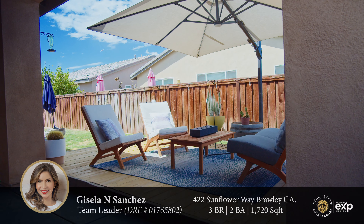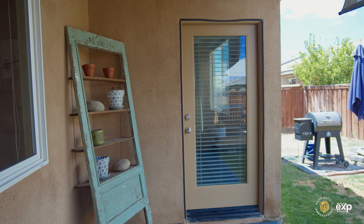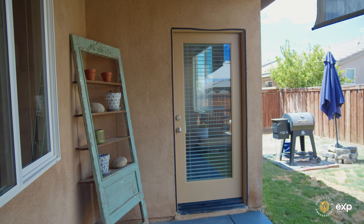As you step outside, the backyard unfolds with a stunning built-in wooden patio deck, perfect for hosting gatherings as you enjoy barbecues and relaxation.